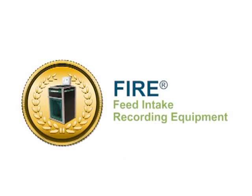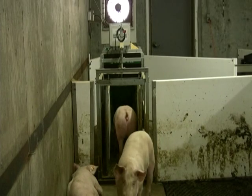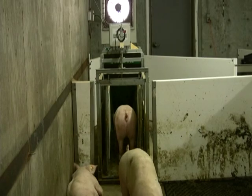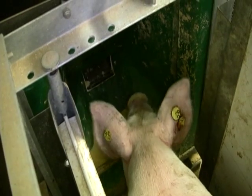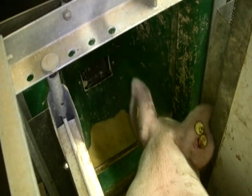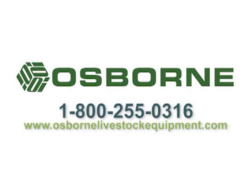With nearly 25 years of continued development, the Osborne Fire System is the gold standard in pig performance testing technology. Studies by our professional staff and independent analysts around the world confirm the Fire System's accuracy in testing and commercial feeding simulation. For more information on Fire, visit www.OsborneLivestockEquipment.com.